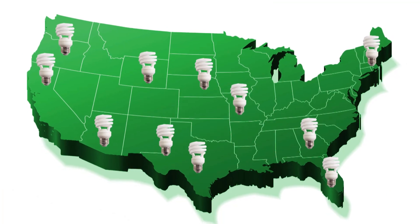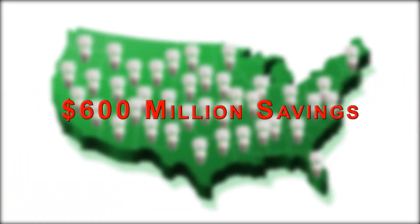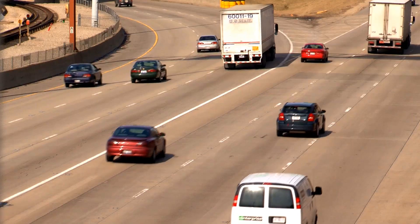If every household in the U.S. replaced just one bulb with a CFL bulb, we would save a combined national total of $600 million a year in energy costs and prevent greenhouse gases equivalent to the emissions of more than 800,000 cars.